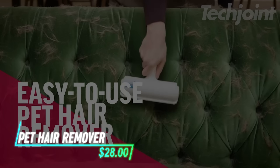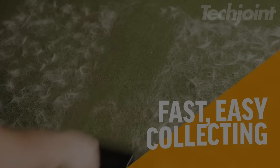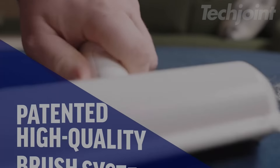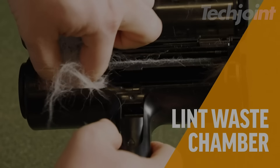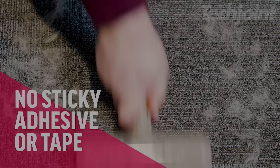This pet hair remover effectively tackles pet hair on various surfaces, making cleanup easier. Roll it back and forth on couches, carpets, or clothing to trap hair into a built-in receptacle. You can empty it out easily with a release button. The tool works for both dog and cat hair and is more efficient than traditional sticky rollers.